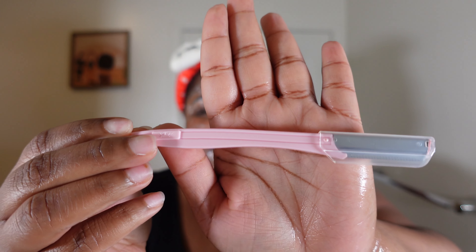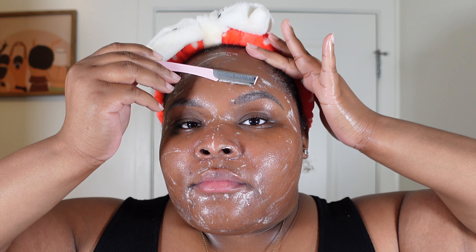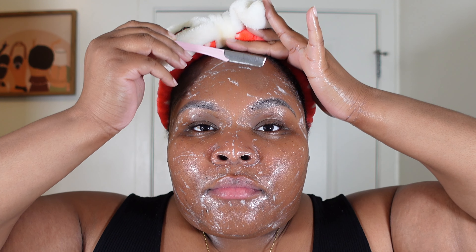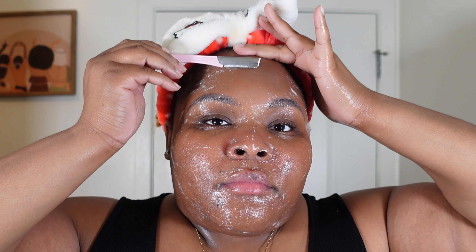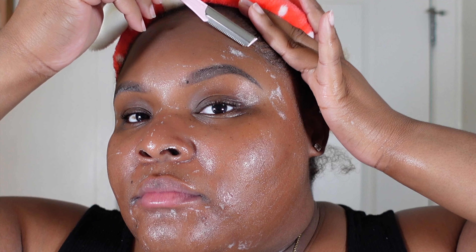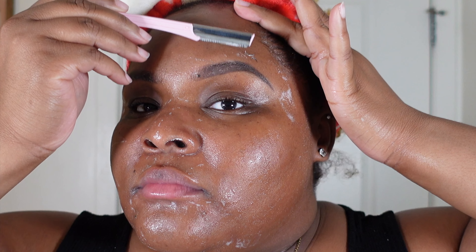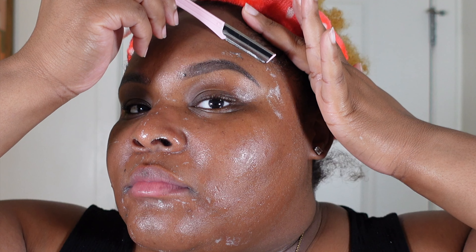If someone would have told me a long time ago how important shaving your face is, I would have started a while back. You will not believe how much peach fuzz and dead skin is actually sitting on your face — when you shave, all of that is revealed and it's quite scary. But the new skin underneath is simply amazing — so vibrant — and shaving can also help reduce the appearance of dark marks and hyperpigmentation that blemishes leave on your skin.